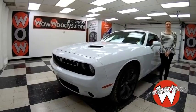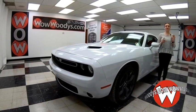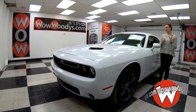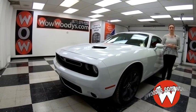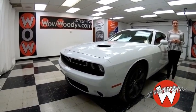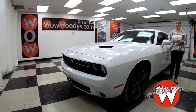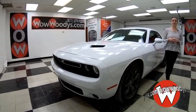Hey everyone, today I'm here with this 2018 Dodge Challenger, and it is an amazing muscle car. This has leather seats, a sunroof, media center, and tons more. I'm Alana here at Woody's Automotive Group in Chillicothe, Missouri — the highest rated dealership in Middle America and Dealer Rater's Dealer of the Year for the past two years. You can find out why by going to over10000reviews.com.